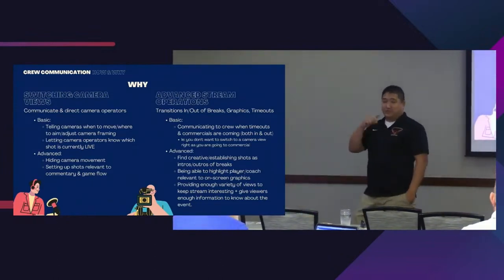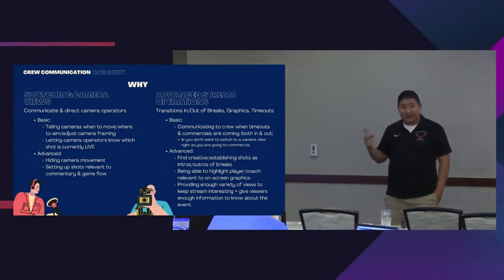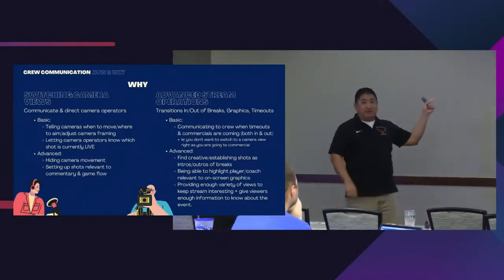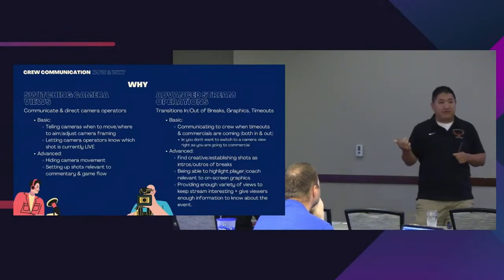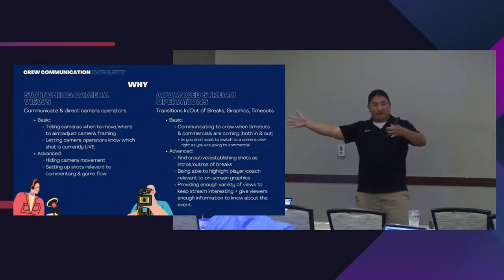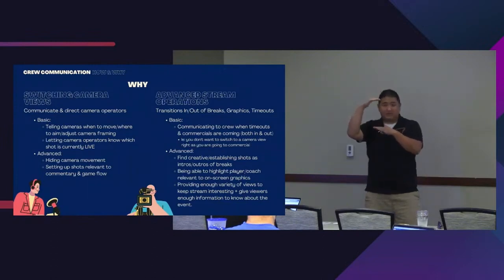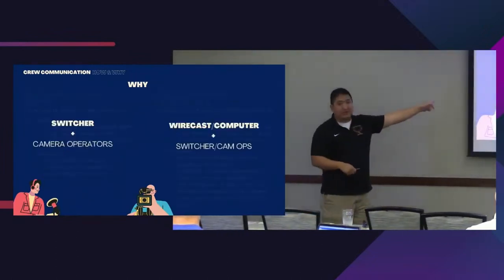We've had two incredibly amazing fog games and wanted to highlight that. If you have good crew communication, you should be talking about what are we showing when we come back from commercial? For those fog games, we showed a nice wide shot panning the whole football stadium — you could see the fog rolling in, only about 80 feet tall, covering just the last 80 feet of ground. That's more of switcher-and-camera-ops communication.